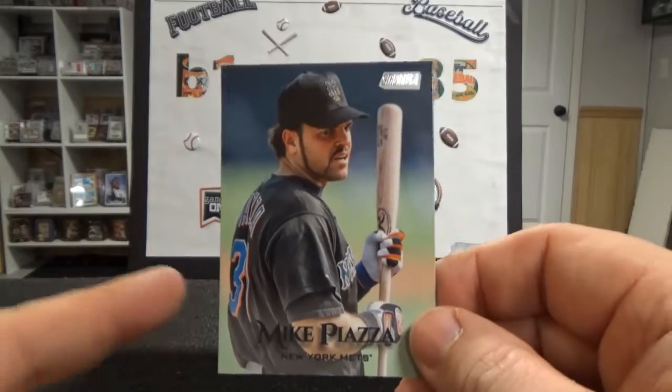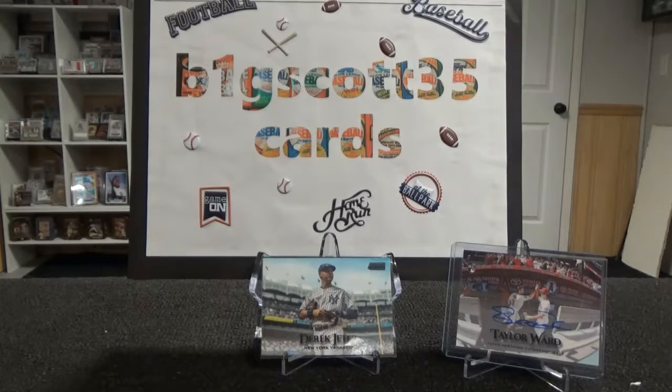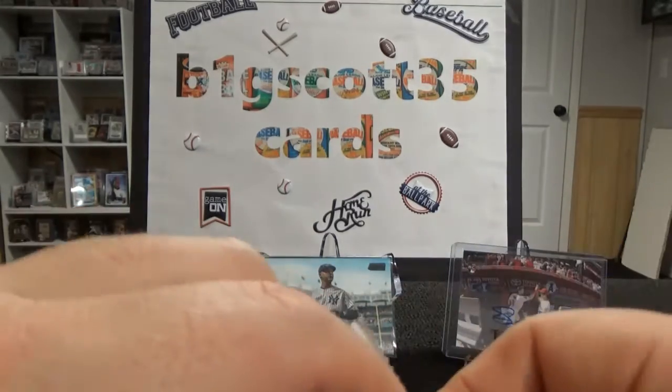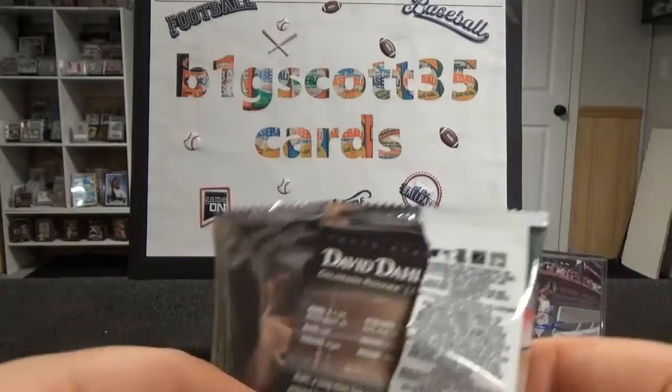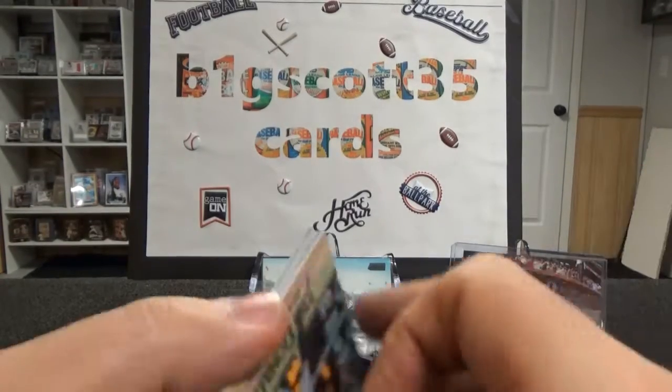Piazza. Man, I was checking out an autographed jersey of his on eBay last night — just didn't pull the trigger. If it was a different time of year I might have. Game-used jersey, wasn't a bad price. It had the COA and all that stuff.